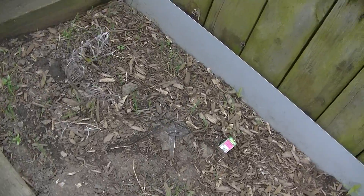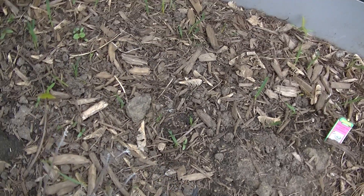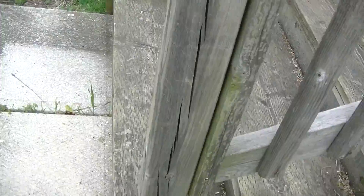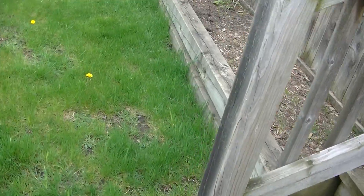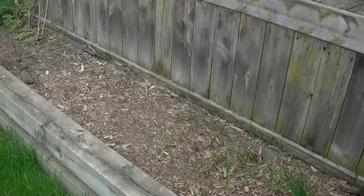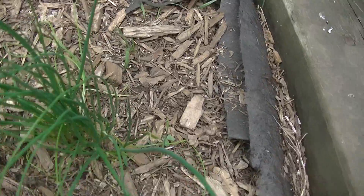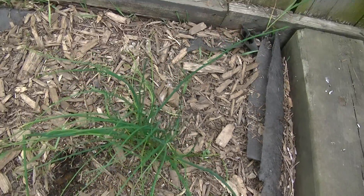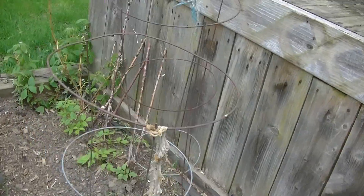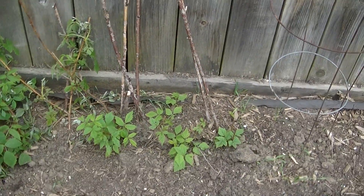That was supposed to be something else, but it doesn't look like it survived. Over in this bed, because I have so many bird feeders here, I've got a lot of weeds, so I'm pulling everything out. This is the chives that I didn't get out, so I'll leave them there. I think I'll plant some cat grass as well. And I've replanted my raspberries — they look like they're doing okay so far.